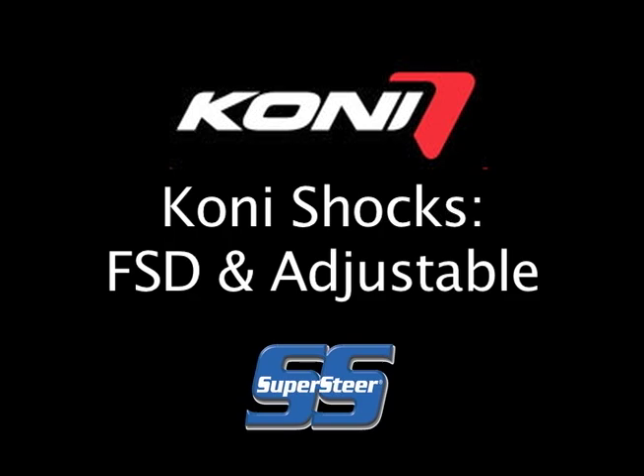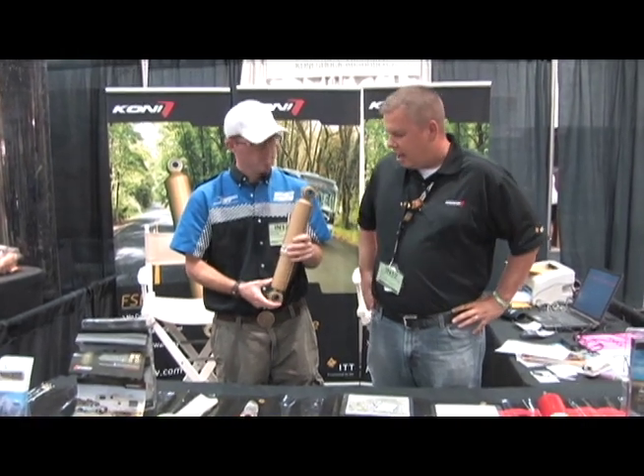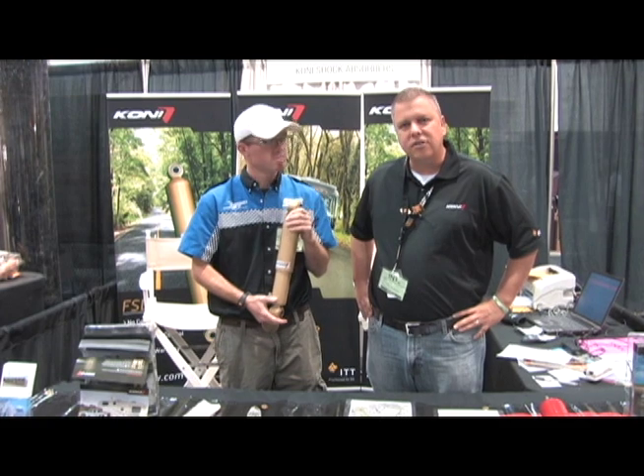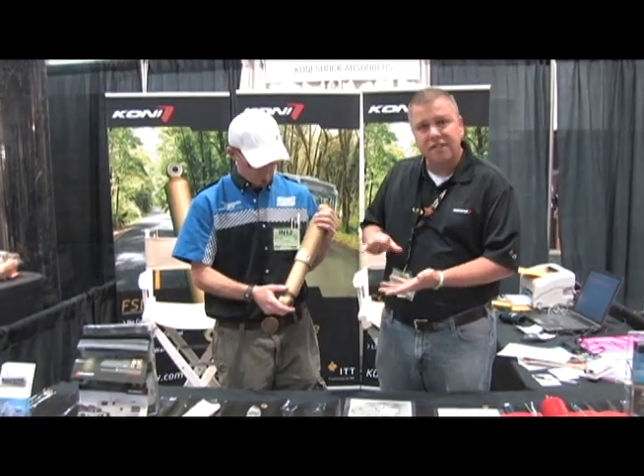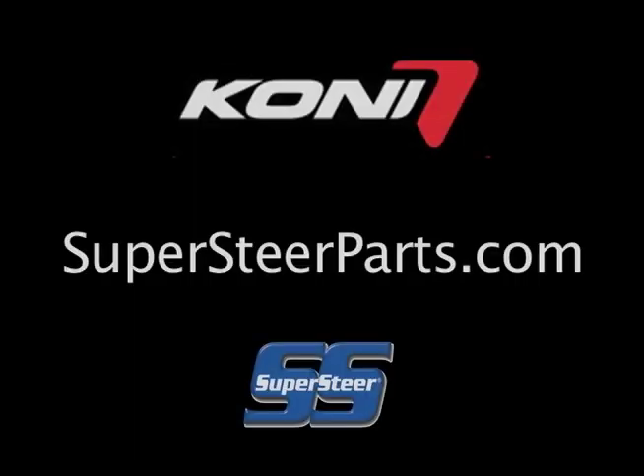Here at the booth we've got a few different technologies that we sell. We have our FSD technology, which is a frequency selective damper. For the majority of Class A motorhomes, we have this technology. The way it works is that it's based on frequencies that the vehicle sees from the road — at high frequencies or harsh roads, the shock absorber softens up and allows it to move freely so that it doesn't transfer any of that energy into the body of the vehicle, so you don't feel harsh impacts like expansion joints or tar strips or anything of that nature.